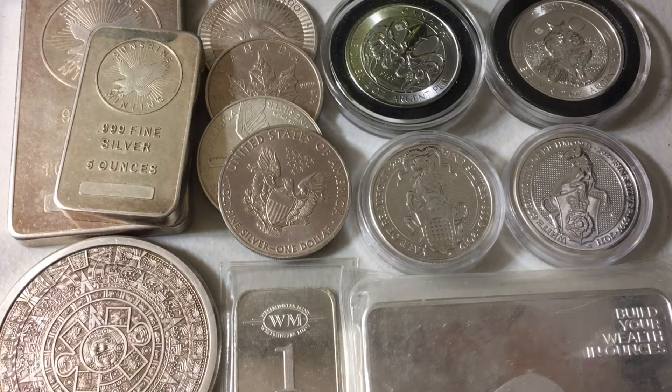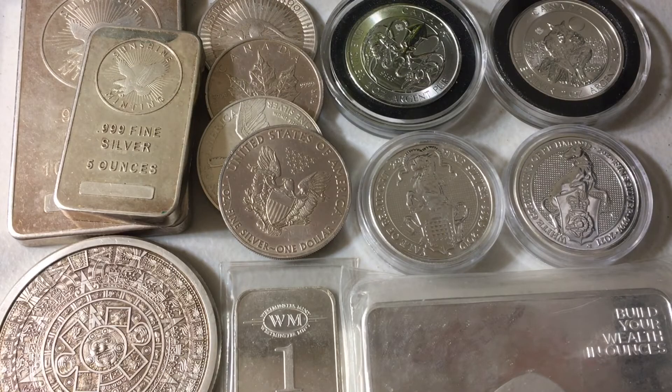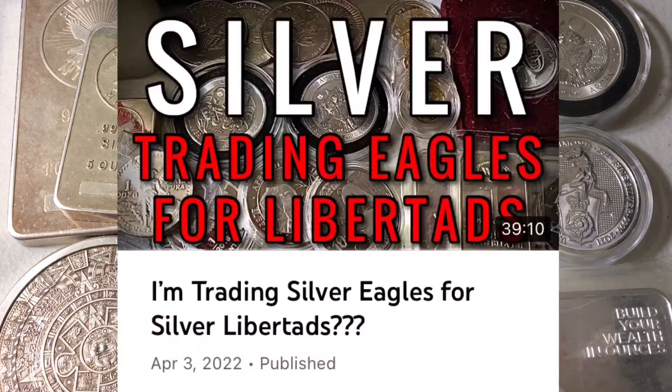The first question comes from Nick: don't you have to pay the difference in premium, or does an ounce equal an ounce? Good question. This was actually in response to a video I posted last week talking about potentially trading silver Libertads for silver Eagles.